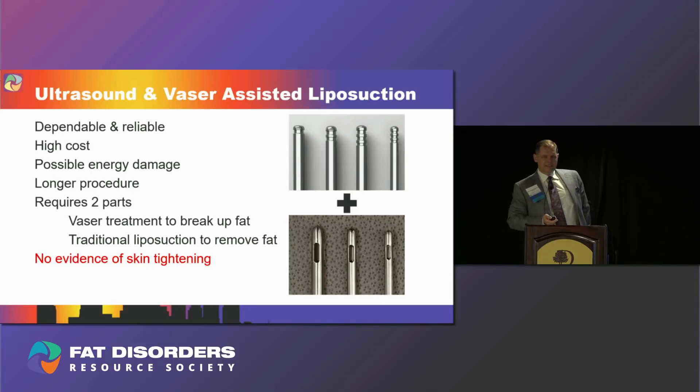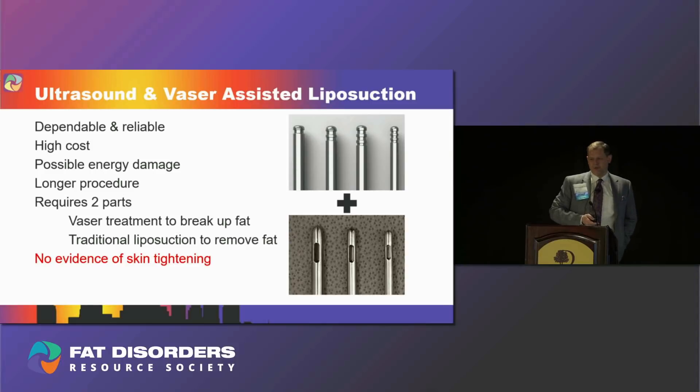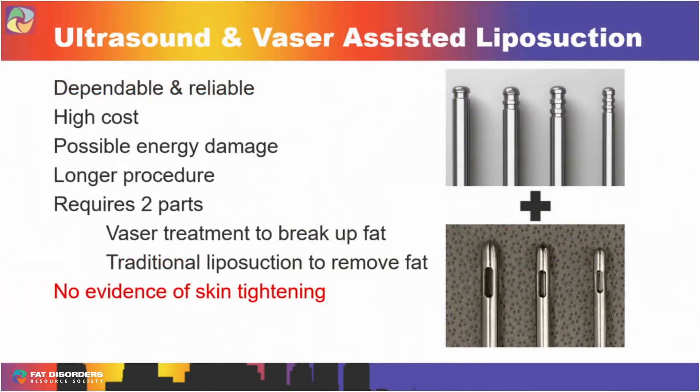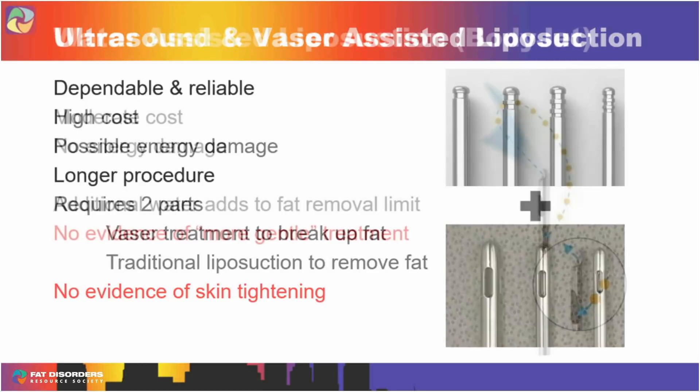Ultrasound and VASER are fairly similar — VASER is just a variation of ultrasound. It's dependable and reliable, but much higher cost; these machines cost $100,000 or more, and that cost gets passed on to you. There is some risk of energy damage because it uses heat energy or cavitation ultrasound that can damage tissue. In good hands it usually doesn't, but I've seen burns from laser and VASER when someone isn't using it properly. It also requires two parts: first you use the ultrasound to break up the fat, then you still have to go in with traditional liposuction to pull the fat out. There is no evidence it tightens the skin, and certainly no evidence for that in lipoedema patients.